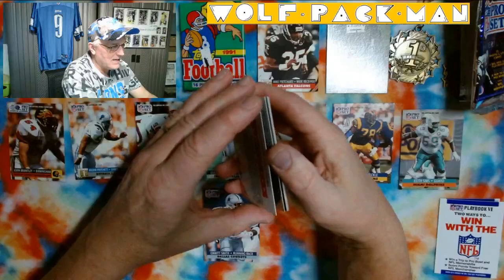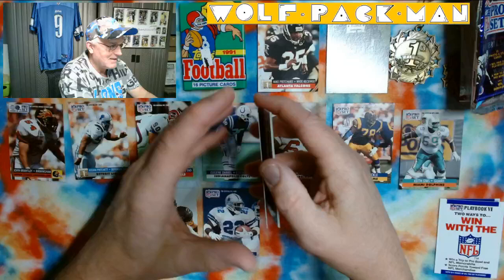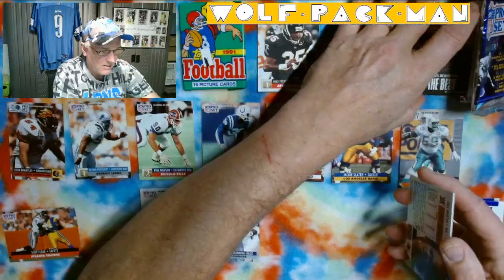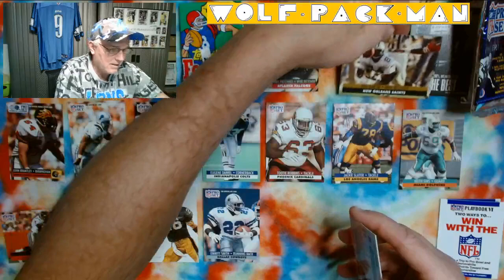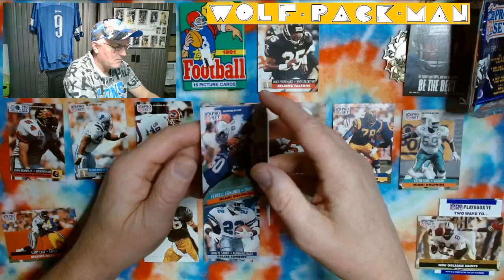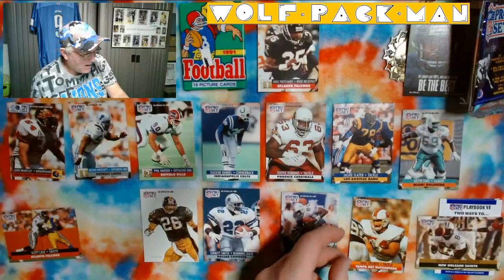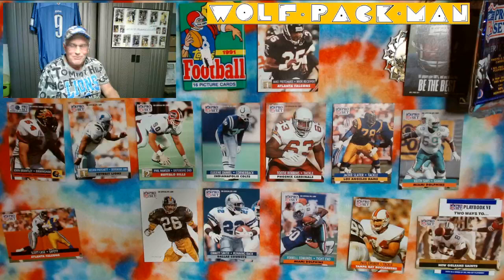Rod Woodson — All AFC team. He's a Hall of Famer. Cool card — it looks like they even have some blood on his thing. Scott Case. Cannot believe I got another Emmitt. Eric Martin — that's a pretty cool card. Pharrell Edmonds. And the last card is Paul Gruber for Tampa Bay. So, Jackie Slater, three rookie cards including a Lions rookie card, and Emmitt Smith's second year card. Rod Woodson too!